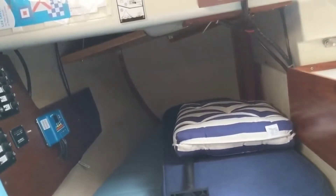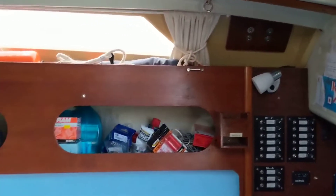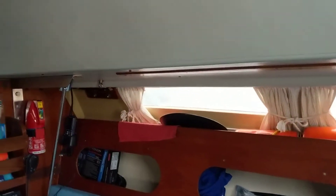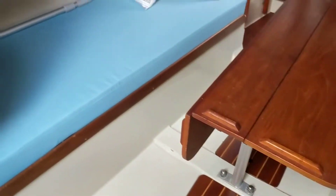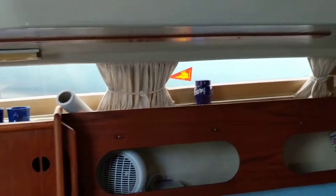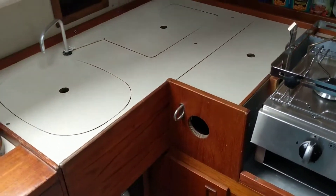Aft berth, good size. This owner has done plenty of upgrades on the boat. Nice spacious saloon area, nice dry boat. Portside galley with grill and hob and sink and fridge.